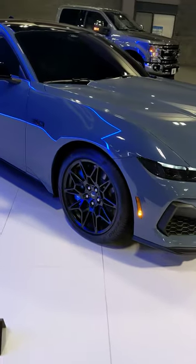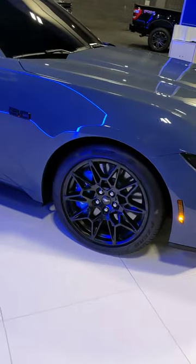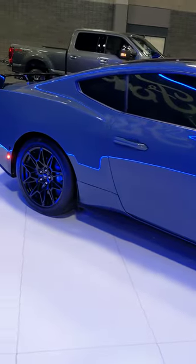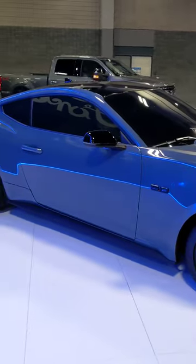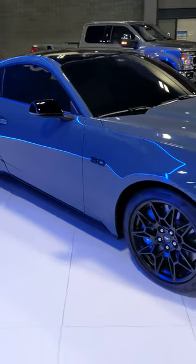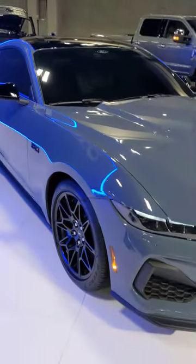It's got Brembo brakes front and back, and they're massive. Can't get a look inside, but it has three car seats as far as I can tell through the window.